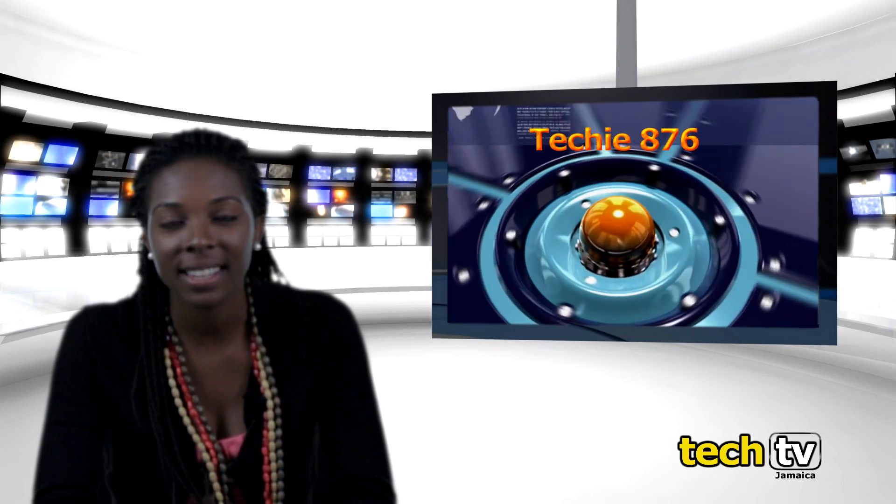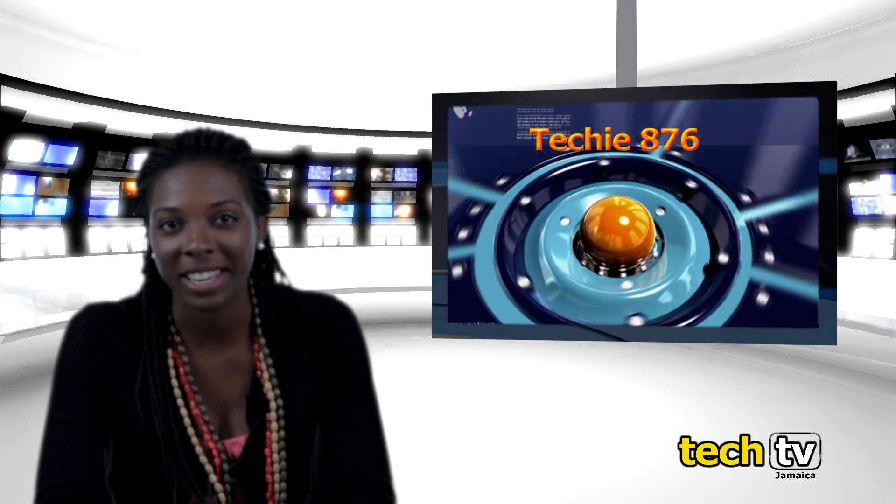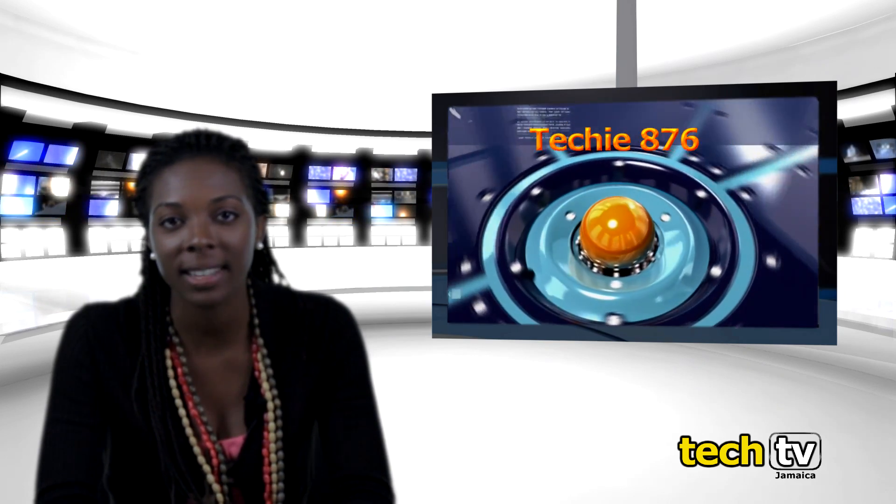This brings us to the end of the Techie876 show. Thank you for watching. Remember to give us your feedback on our Facebook page, Tech TV Jamaica.